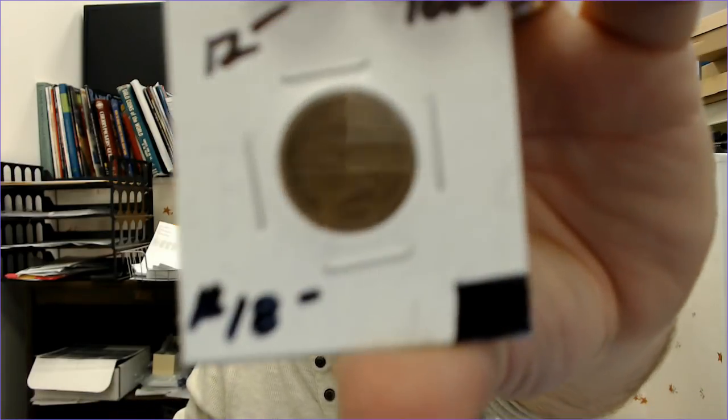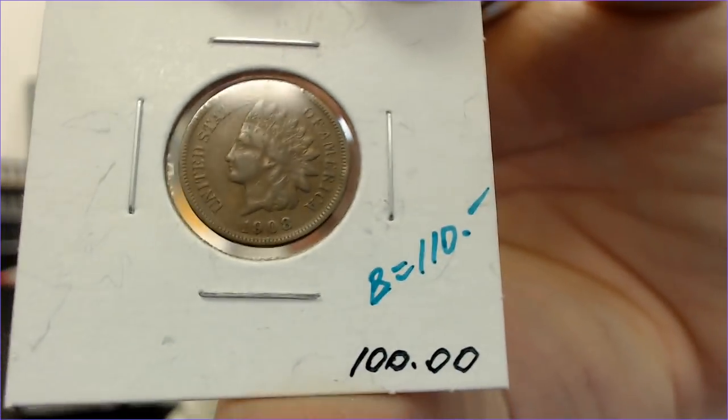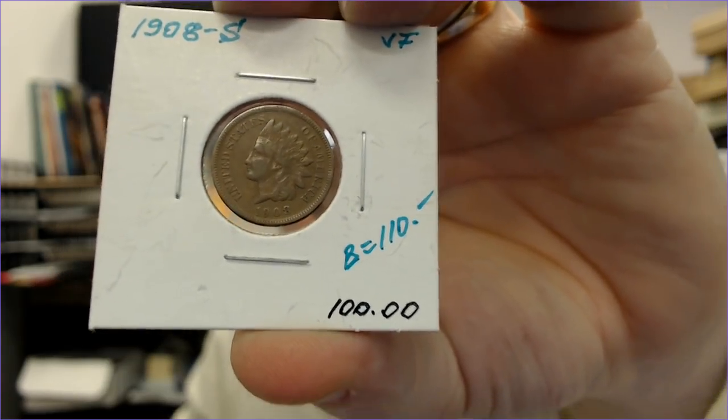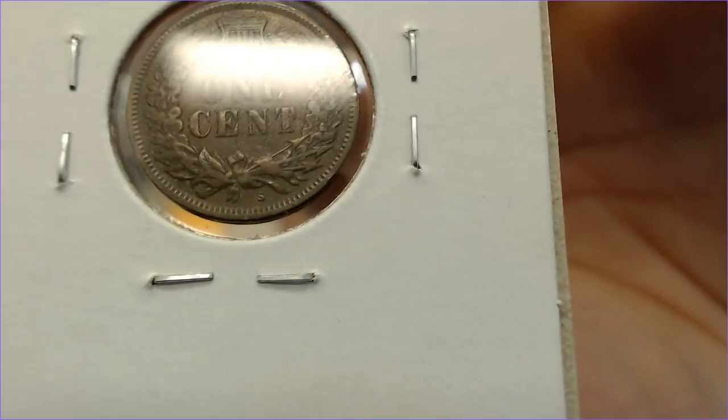I got some random Indian cents — I picked out an 1860 for whatever reason. I also got a 1908-S, which has the Liberty and is close to very fine. For those who don't know, the S mint mark is right underneath the wreath. The only Indian cents to have a mint mark are the 1908-S and the 1909-S — the 1909-S being the better one. I also got a really nice 1882-CC.